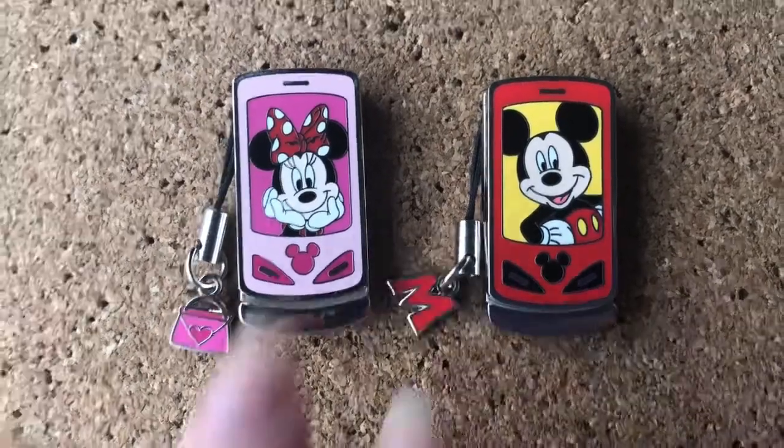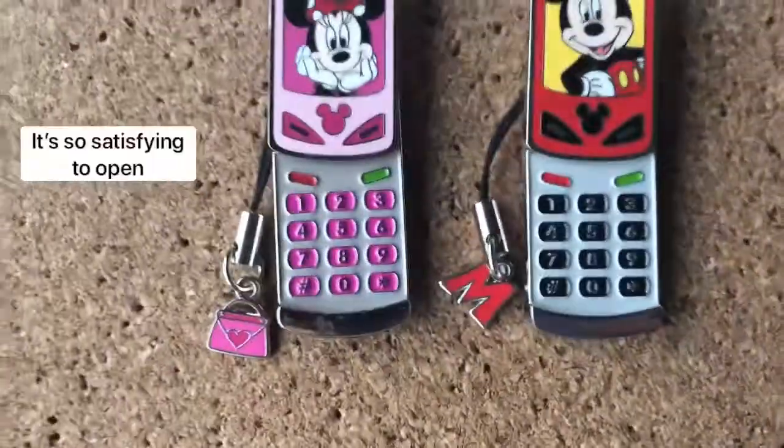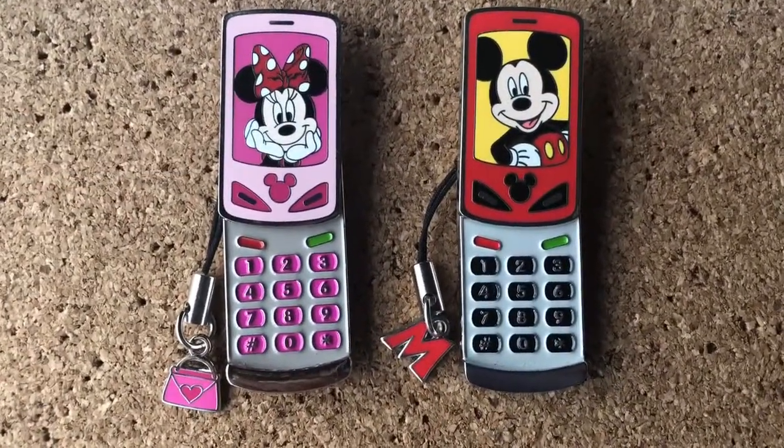Minnie and Mickey cell phone pins, and then they open up like flip phones.